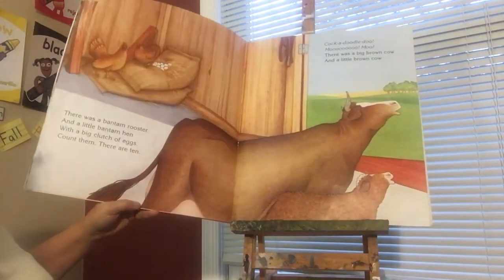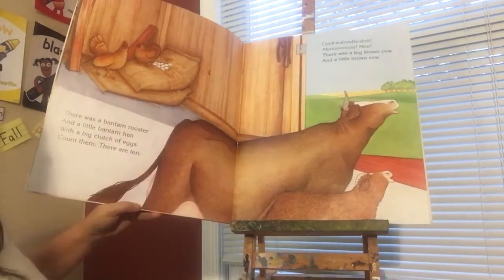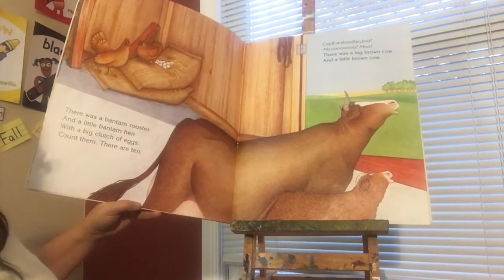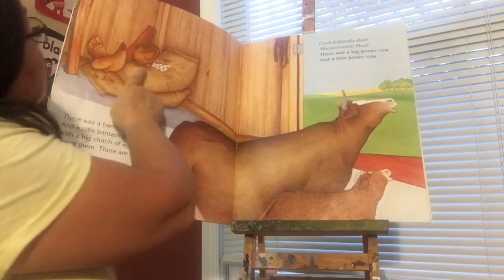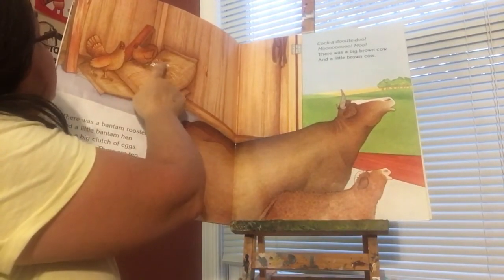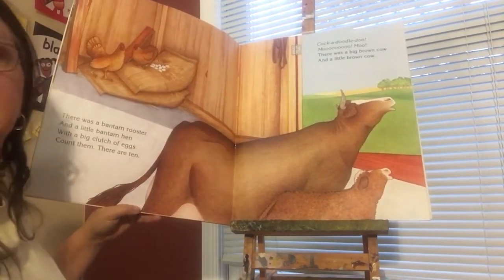There was a bantam rooster and a little bantam hen with a big clutch of eggs. Let's count them: one, two, three, four, five, six, seven, eight, nine, ten. There were ten. Cock-a-doodle-doo.